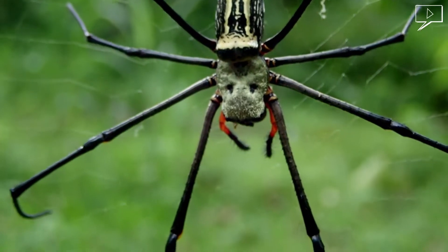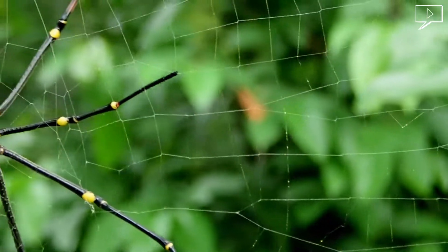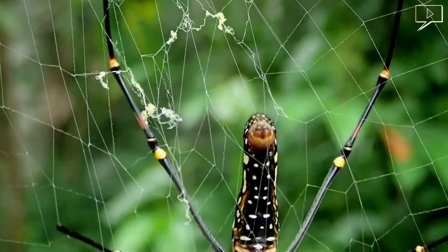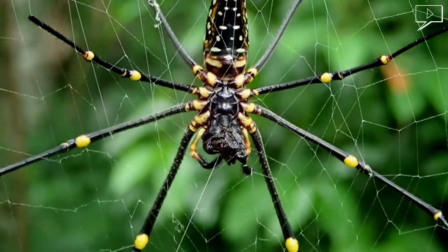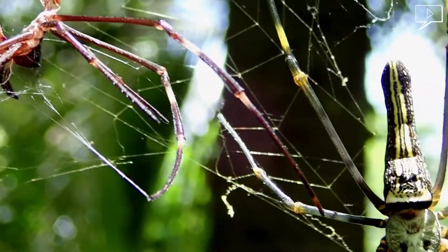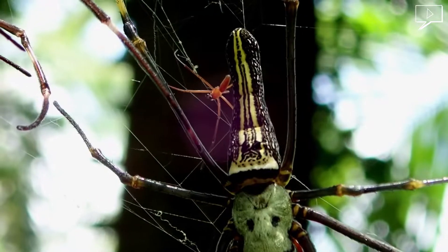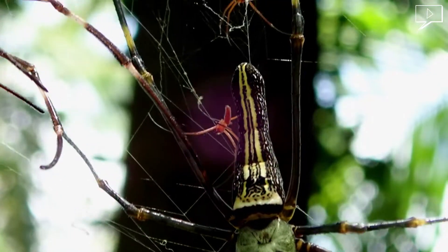The bands on the legs and body can reflect UV radiation, so they are more visible to flying insects. They also can adjust the UV radiation reflected. Female spiders are able to achieve a large size because they can continue to molt and grow after maturity.